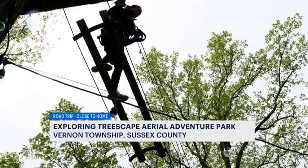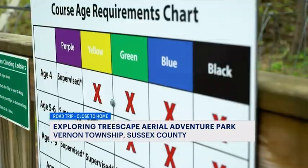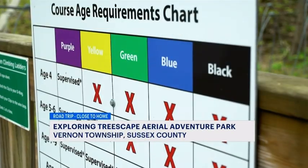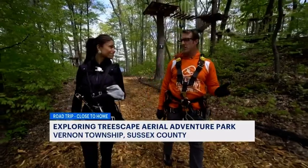I feel strong! We have five different levels of difficulty. There's purple, which is the easiest — it's about three feet off the ground — and it goes all the way up to our black course, which is the hardest. It goes up to about 60 feet off the ground.